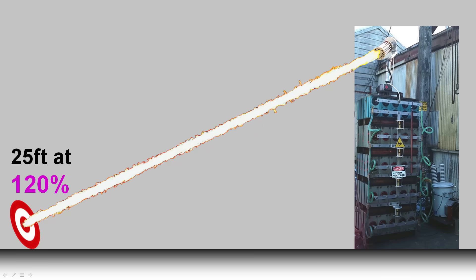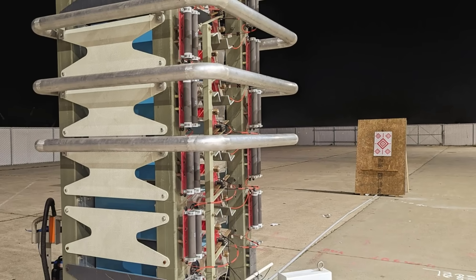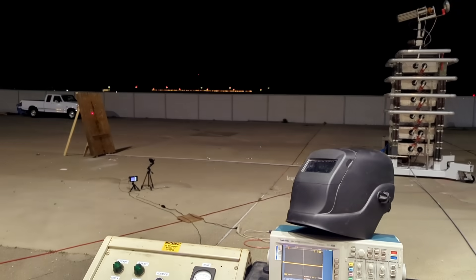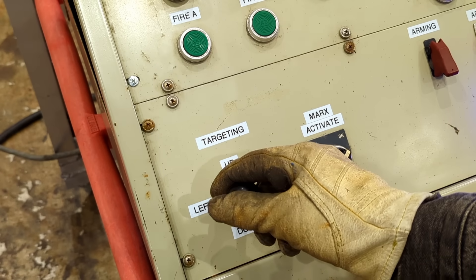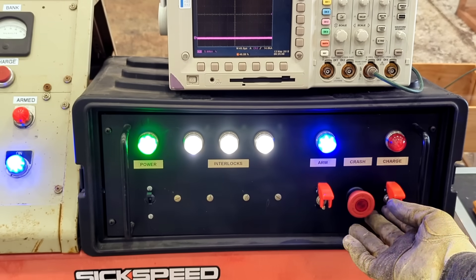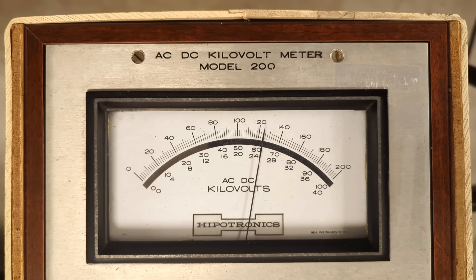The ranging test back then yielded a 25-foot range, but by overloading the old caps to 120,000 volts. Today, let's see if we can reach 35 feet with 150,000 volts. I'll be operating the cannon and the Marksbank from the relative safety of the operator's console, but with heavy eye and ear protection nonetheless. First we acquire the target, then start charging the Marksbank. The top scale on this high voltage divider is calibrated to show the final output voltage — 150,000 volts is right about here. The bank is charged and ready to fire.